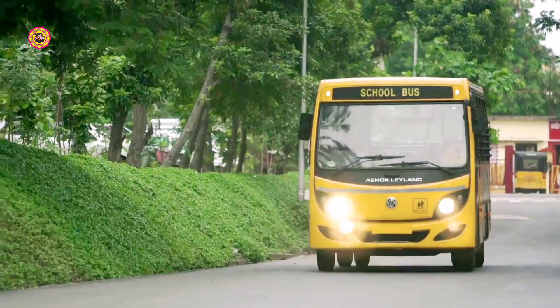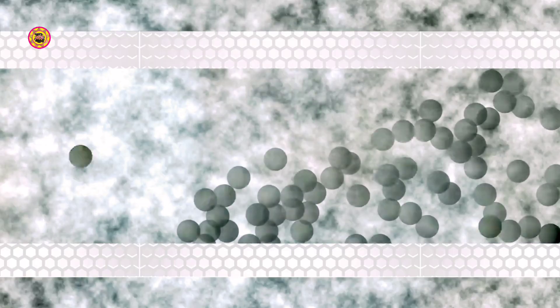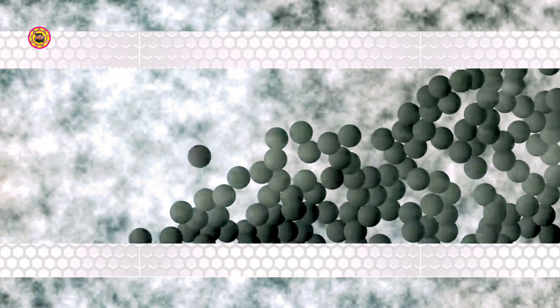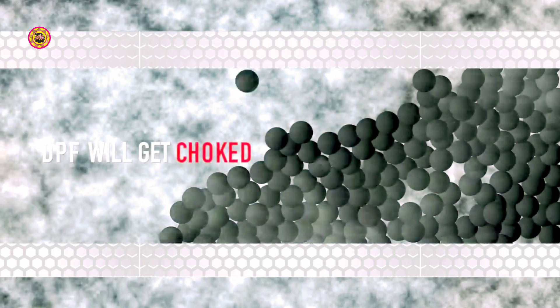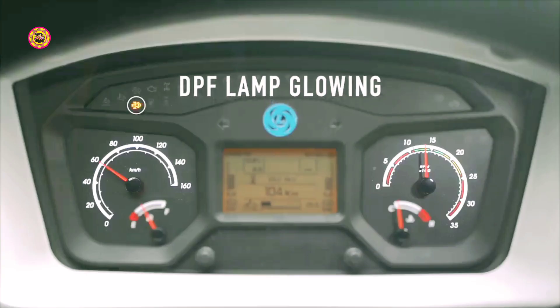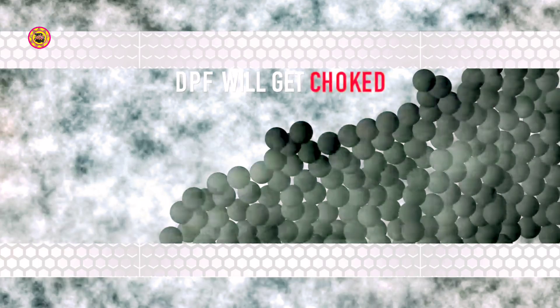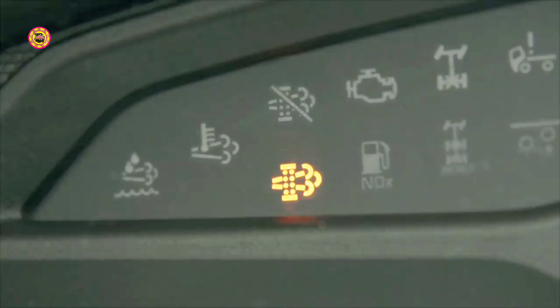In light duty cycle applications like city driving and short route operations, the heat from the engine may not be sufficient for burning the soot in the DPF. This will lead to choking of the DPF filter, which is indicated by the glowing of the DPF lamp on the instrument cluster. Similarly, if the regeneration inhibit switch is turned on frequently and regeneration is not allowed to complete, the DPF will get choked and the DPF lamp will start glowing continuously.